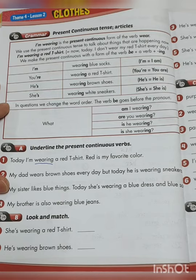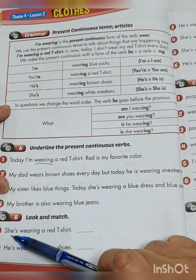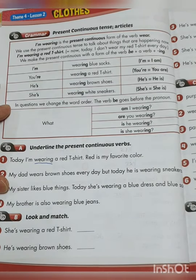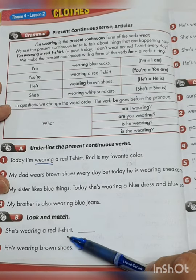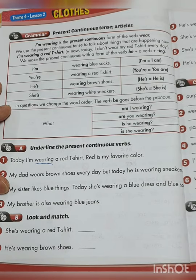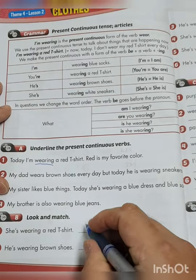First let's look at the pictures. How many pictures are girls? Because the sentence says 'she.' We have B — that's a girl. D is a girl. And F is a girl. Then 'wearing a red t-shirt' — which girl is wearing a red t-shirt? B. Yes. So it must be picture B.